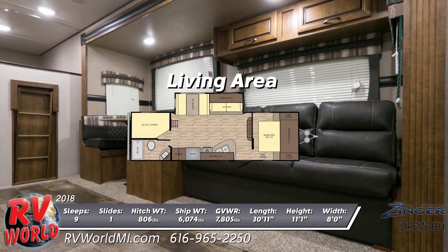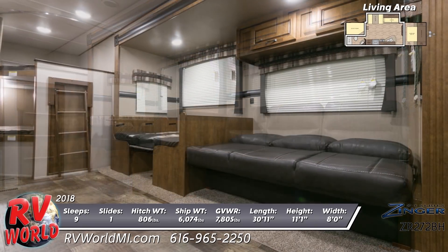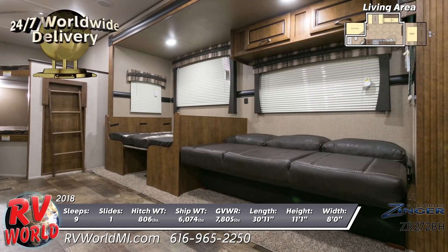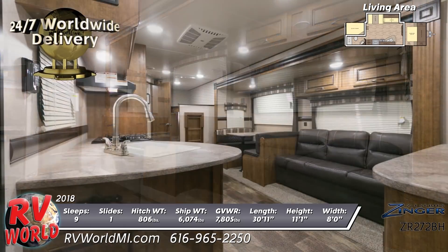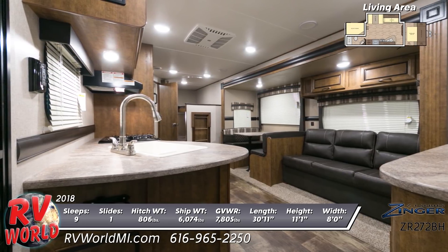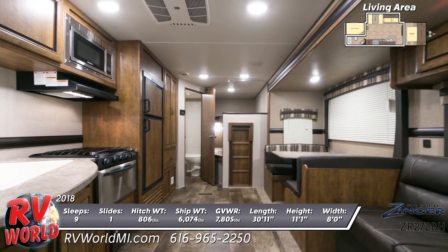The main living area features an open floor plan with a plush sleeper sofa and storage overhead, next to a spacious booth-styled dinette that both convert into hide-a-beds. Also included are woodgrain linoleum, mini-blinds, and designer valances on the windows. Throughout is LED lighting and generous storage, and there is an entertainment center and AM-FM stereo with Bluetooth.